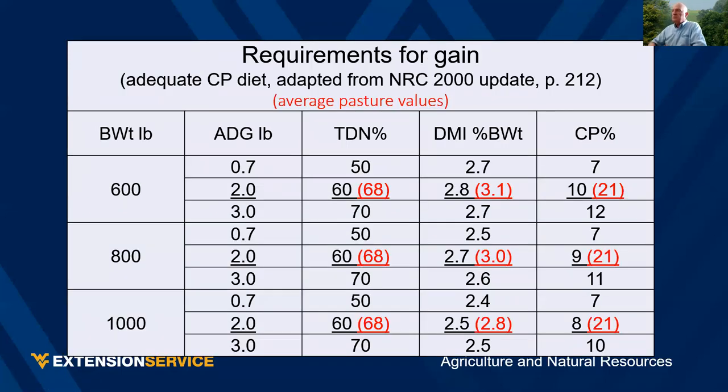This can be done on pasture. The NRC recommends 60% TDN and about 2.8% dry matter intake on a body weight basis to get two pounds average daily gain. On pasture, average forage is around 68% TDN; we would expect about 3% body weight dry matter intake. The recommended protein is only 9%, but in a cool-season grass-clover pasture we're running 21% crude protein — and that is actually a problem, called urea energy cost.